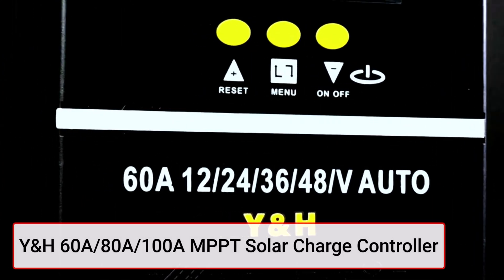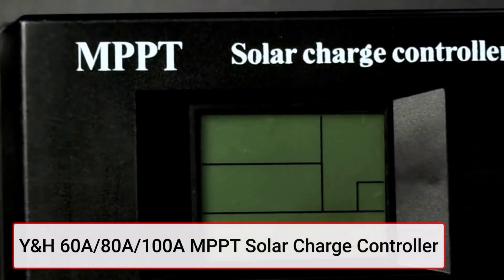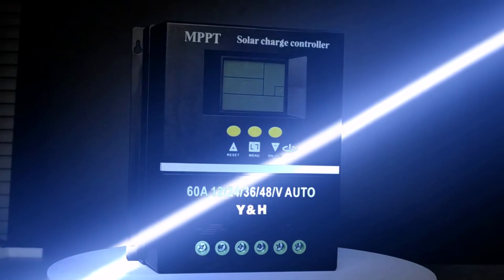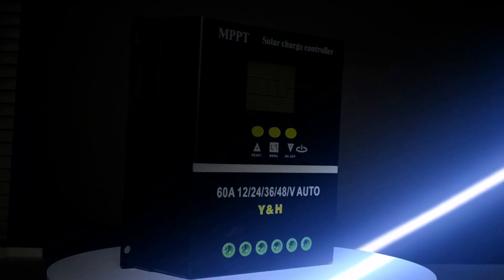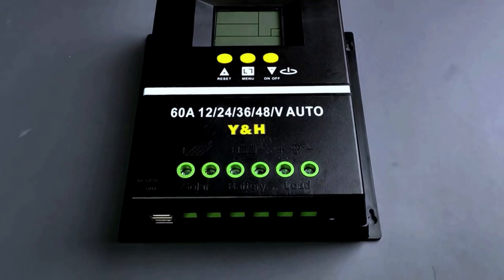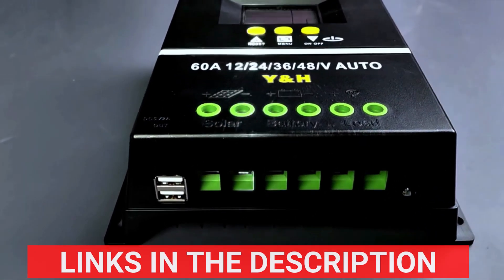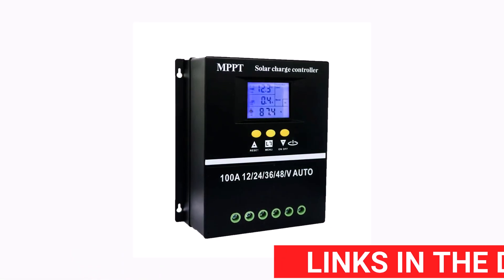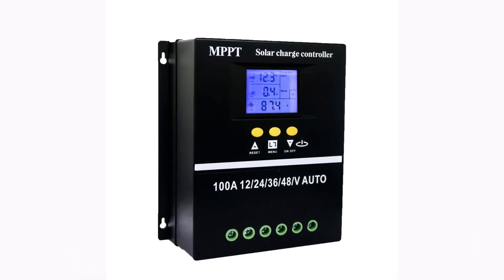Product number two: the YNH 60A, 80A, 100A MPPT solar charge controller is an advanced and versatile solar charge regulator suitable for various battery systems, including 12V, 24V, 36V, and 48V configurations. This controller is designed to efficiently manage solar energy, ensuring optimal charging of lead-acid and lithium batteries.